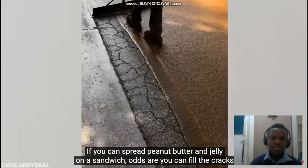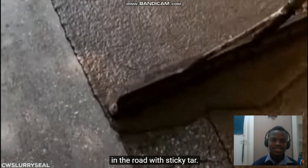If you can spread peanut butter and jelly on a sandwich, odds are you can fill the cracks in the road with sticky tar.